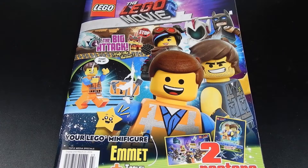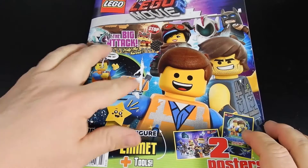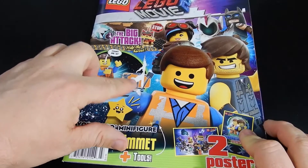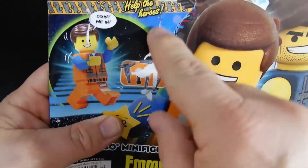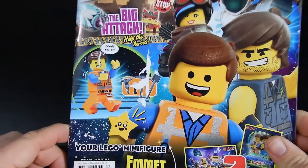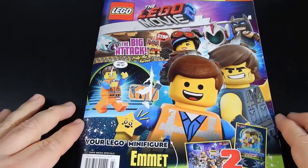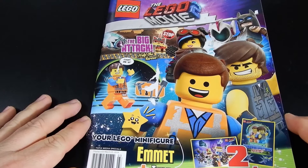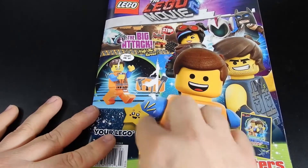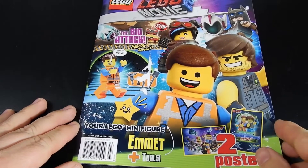I tried to be as careful as I could when removing that figure from the cover, but they used some very tacky glue and as you can see I kind of tore the cover a bit. I understand why they had to use the really strong glue because they don't want the figures to fall off accidentally in shipping, or for someone to be able to easily tear it away and steal it, but it's unfortunate because it kind of damaged the front of the magazine.